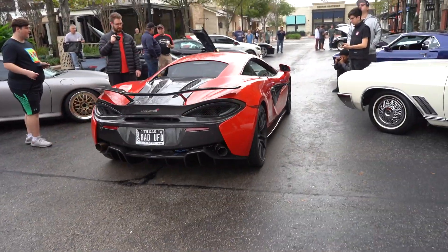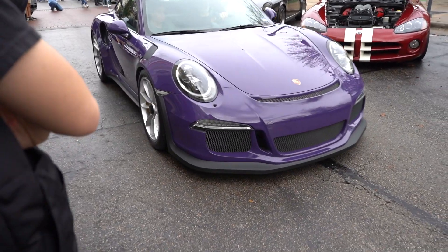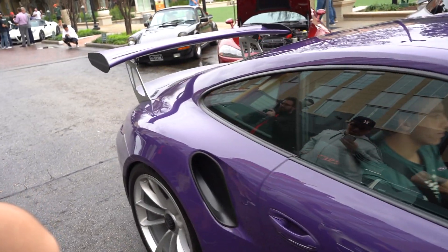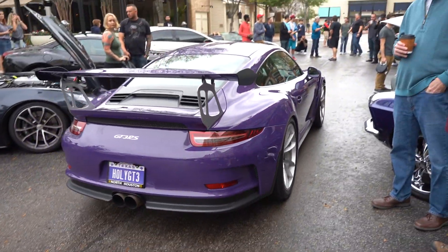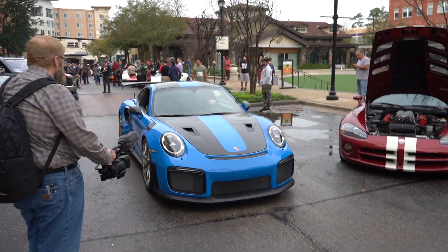Ultraviolet GT3 RS number two at the show — I don't know, mucho bueno, senor. Bye bye, very nice GT2 RS.